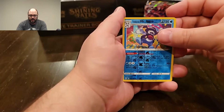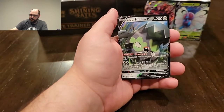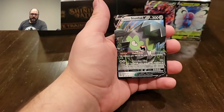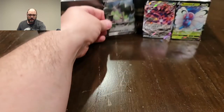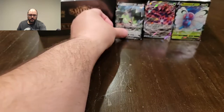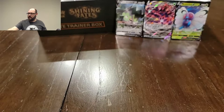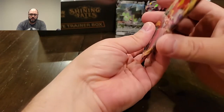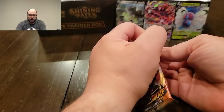I needed a Mr. Mime — and it's the reverse, I'm all about it. And another V! Guys, this is cracked — these Darkness Ablaze packs are coming through right now. I'm going to have to give good reviews to this online seller because they are obviously not doing anything funny with their boosters. I'm getting hooked up right now!